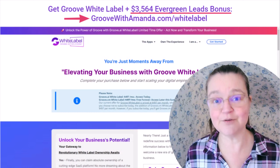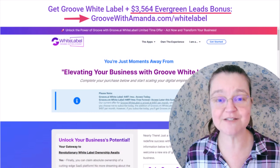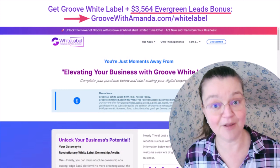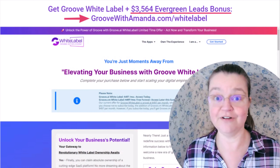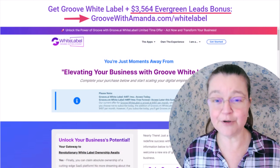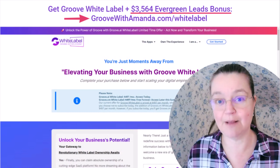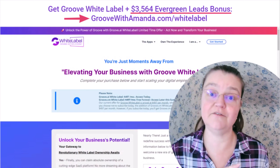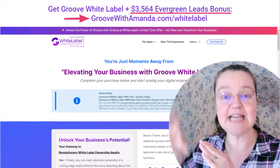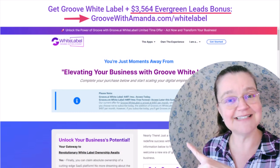That is the Groove white label bonus I'm adding. I covered the Groove white label prices for you — you get access to both the Groove AI white label and the Groove CM white label. I hope you really enjoyed this Groove white label review. If you want to go deeper into exactly what you get inside the Groove AI and Groove CM white labels, I just created a video — I think it's right over here — where I'll show you inside the dashboard and how you customize it for your brand.